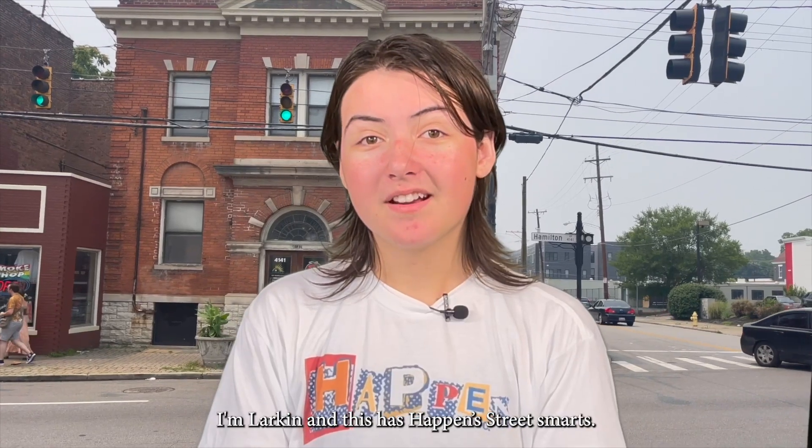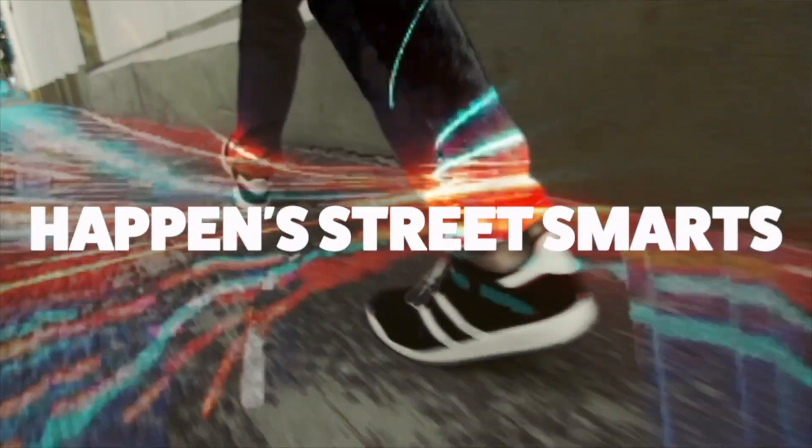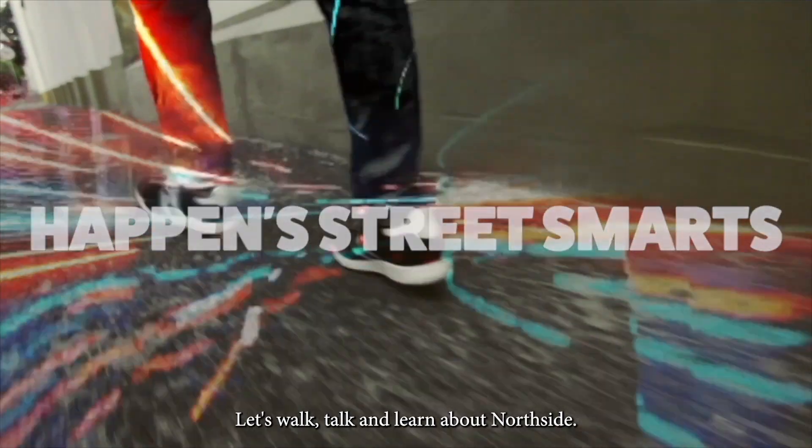Up next is another Happens Street Smarts. I'm Larkin and this is Happens Street Smarts. Let's walk, talk, and learn about Northside.